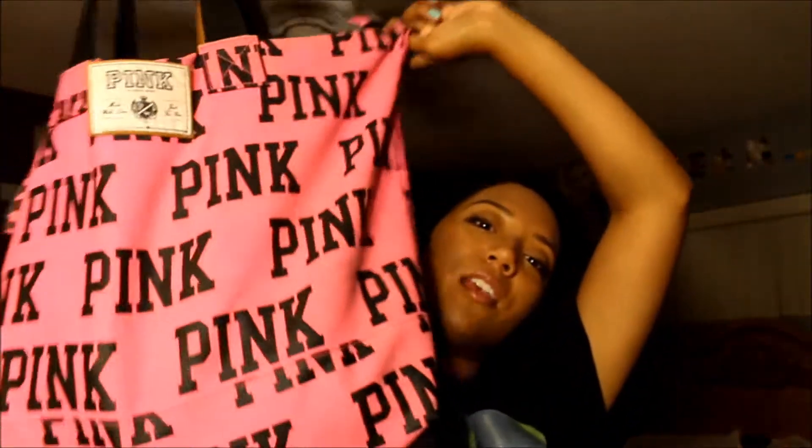So yeah, let's get started. This is my beach bag — it looks like this. It's from Victoria's Secret, well now they have a separate Pink store so I guess it's from the Pink store. I got it a long time ago, like two or three years ago after that Victoria's Secret fashion show, so it was like cool then.